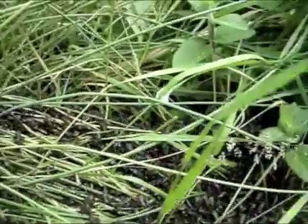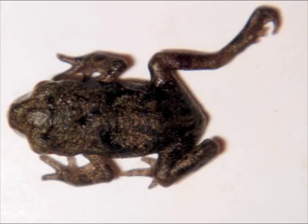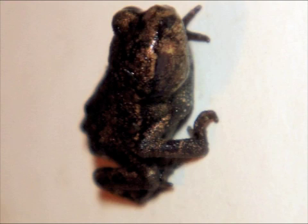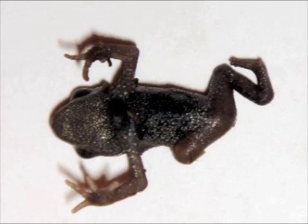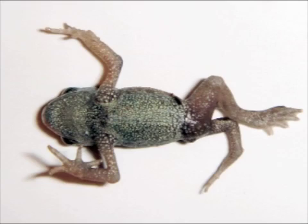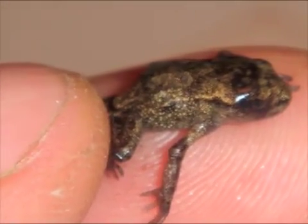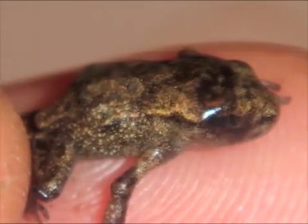One of the first things I'd like to do is try to look at natural phenomena to explain why these deformities could be occurring. Natural phenomena would include something genetic, though there's probably not a very high likelihood of that — but it's something we can easily test. The second thing would be things like predation, and another possibility would be parasites.